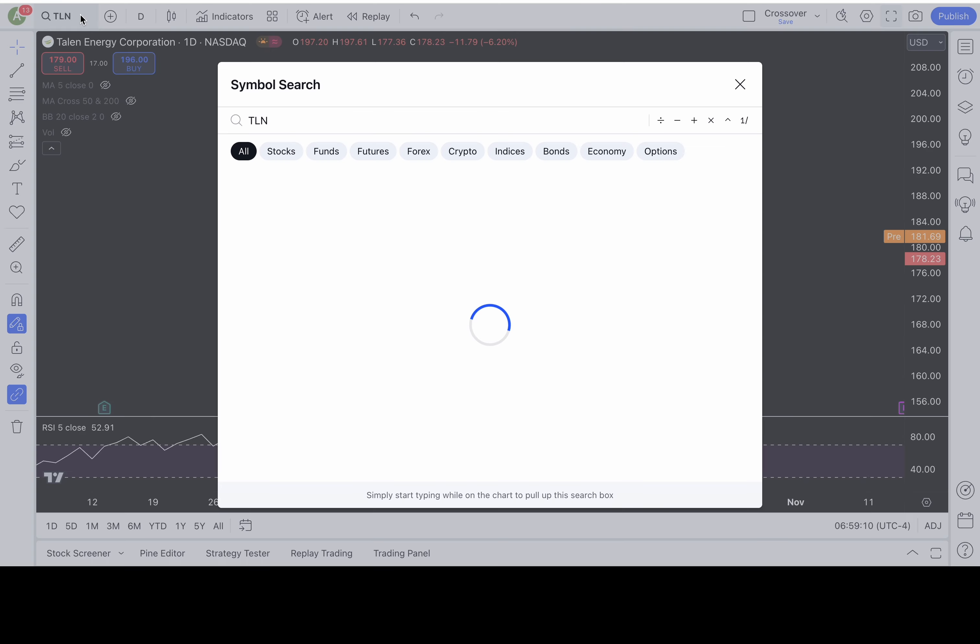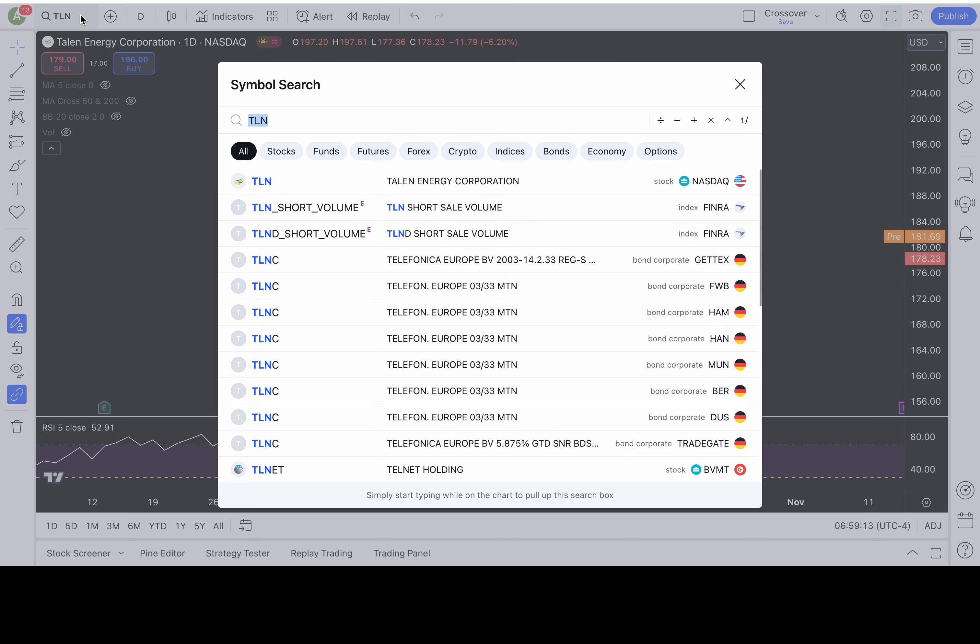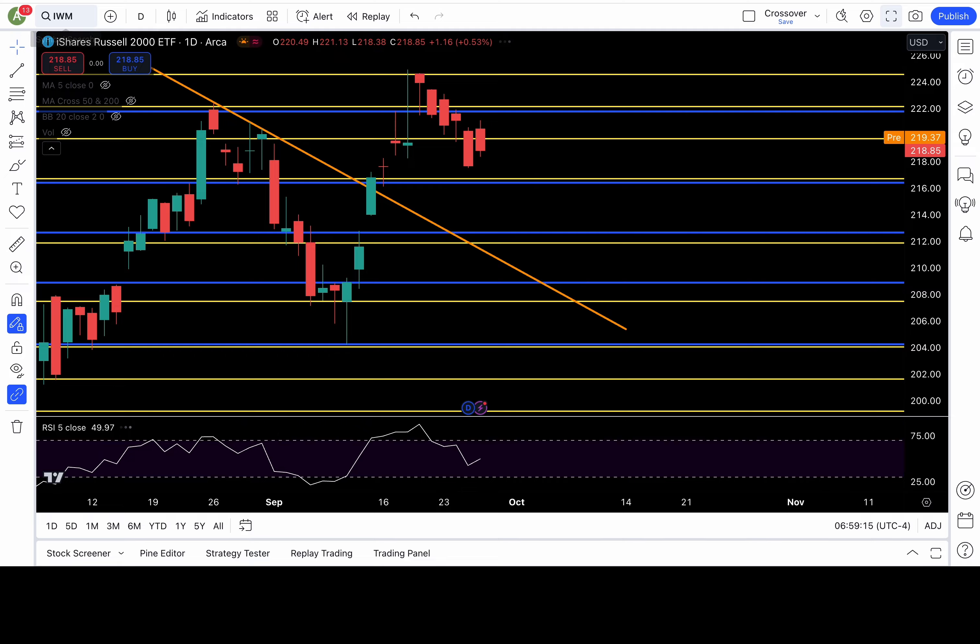TLN was a cool trade idea in my Discord yesterday — amazing! But we're not going to cover that; that's for Discord members.